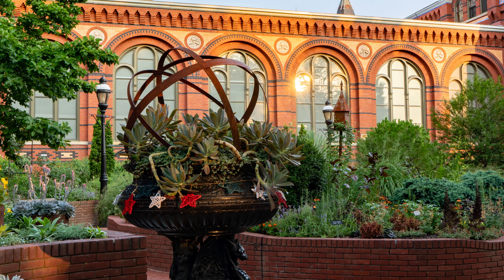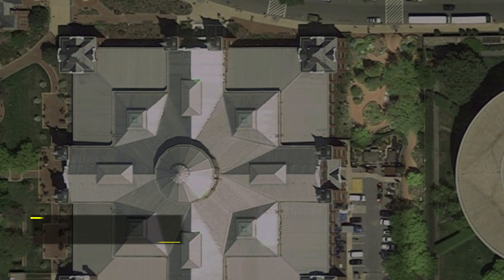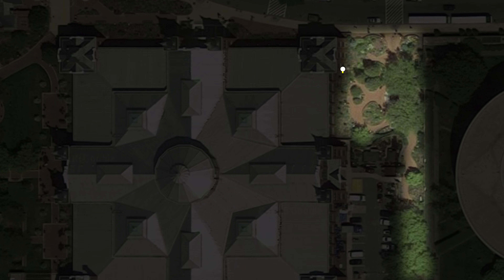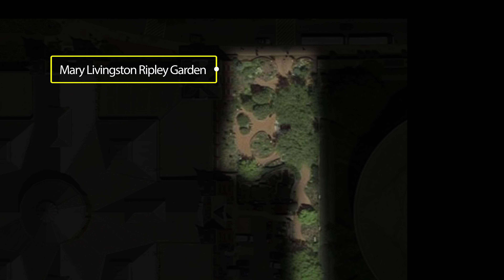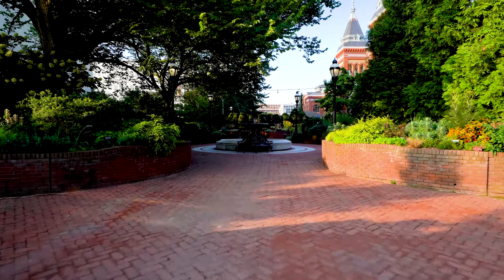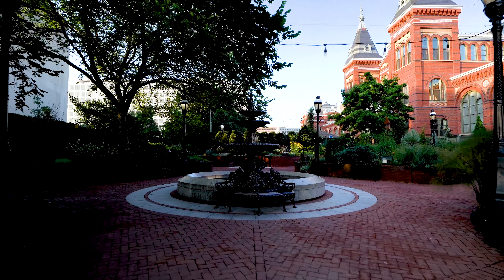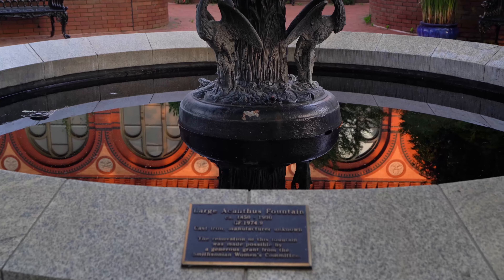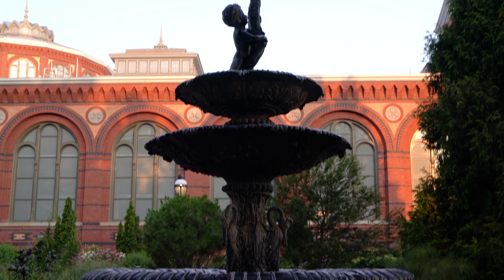The Mary Livingston Ripley Garden is unique among the Smithsonian Gardens for its intimacy. It is located east of the Historic Arts and Industries Building, as highlighted on this map. For thousands of visitors to the National Mall each year, the Mary Livingston Ripley Garden is a quiet oasis for retreat from the activities on the Mall.